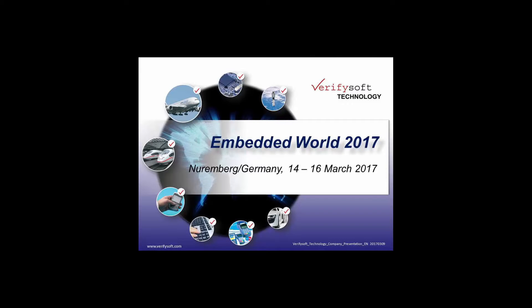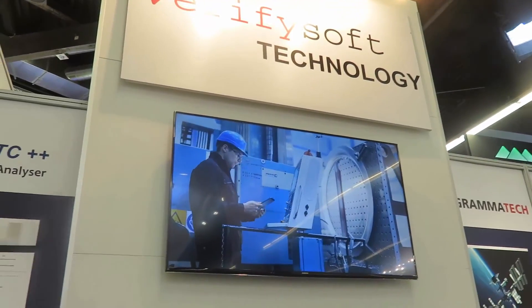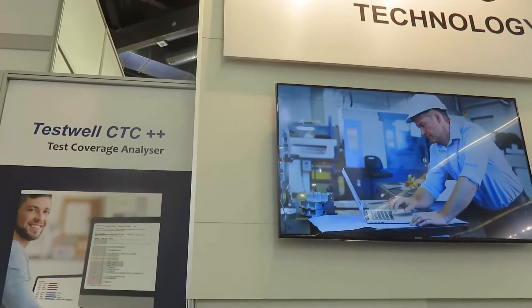Embedded World 2017: more than 30,000 visitors from 73 countries came to Nuremberg, Germany, as every year since 2005.